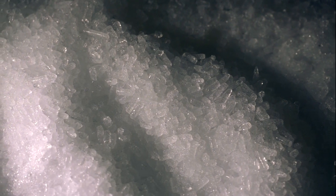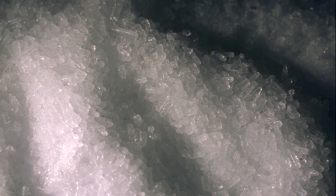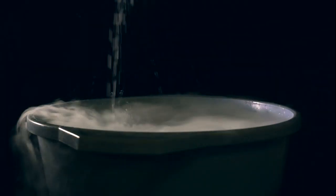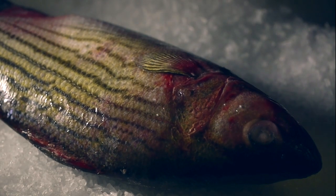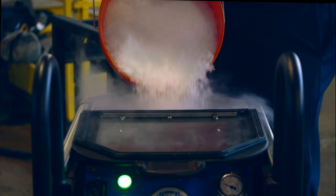CO2, carbon dioxide, when chilled to below 110 degrees, we call it dry ice. It can be used as a special effect in a low-budget vampire movie, but usually it's used in the food service industry to keep fresh foods cold. But it has some other amazing properties.